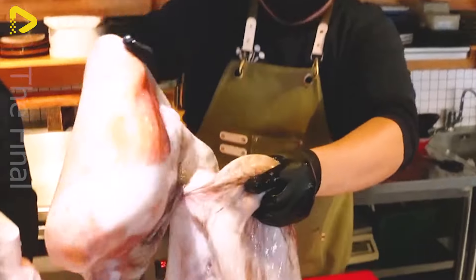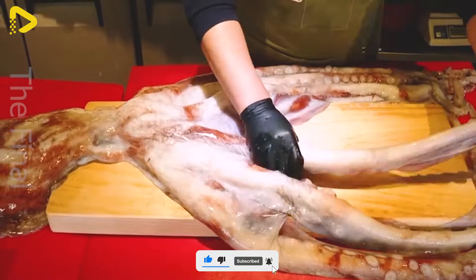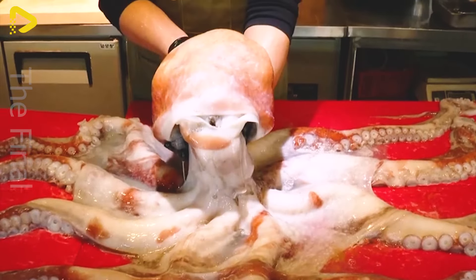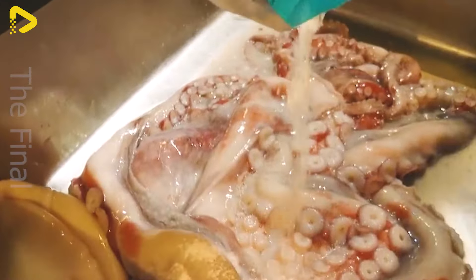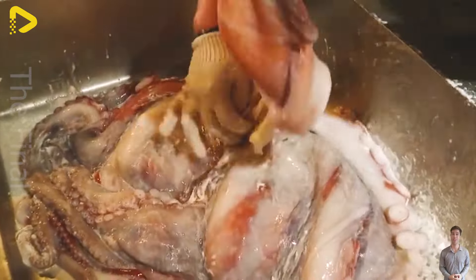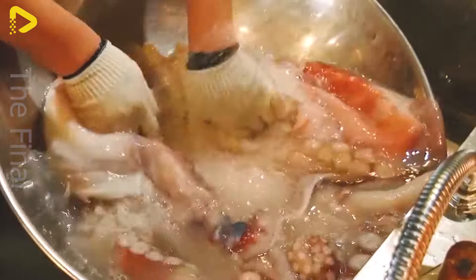Sashimi, an exquisite culinary art from Japan, demands finesse and delicacy in handling seafood filleting. A sashimi chef is not just a cook, but also an artisan creating culinary masterpieces from ingredients. The process of filleting seafood like fish, octopus, tuna and salmon is not merely about removing bones; it's a technical procedure that requires meticulousness and patience. From scaling, gutting and removing organs to filleting each thin slice of meat, every step is executed with absolute care and precision. The chef not only needs a deep understanding of the structure and anatomy of each type of seafood, but also must possess the skill to wield a knife with finesse, to ensure even slicing without damage.